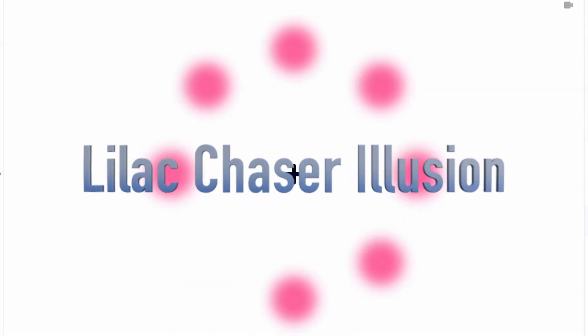This is a fun one — the lilac chaser illusion. Stare at this cross for 10 to 20 seconds. Do it, it's amazing. You'll begin to see green dots chasing the lilac ones. If you do it right, eventually you may even notice all the lilac dots disappear completely.